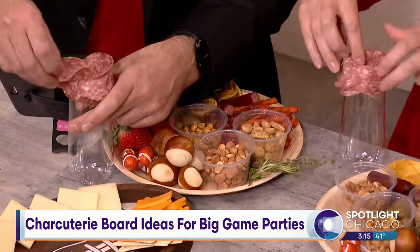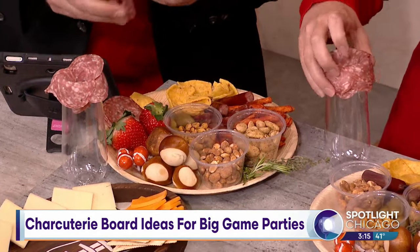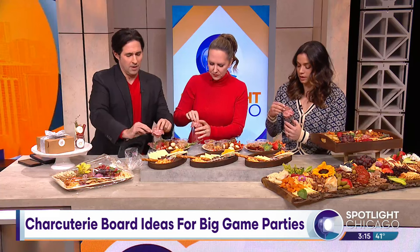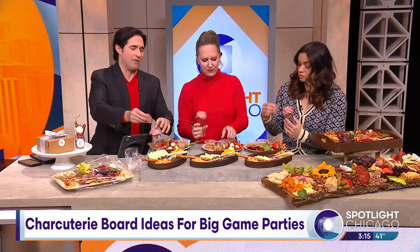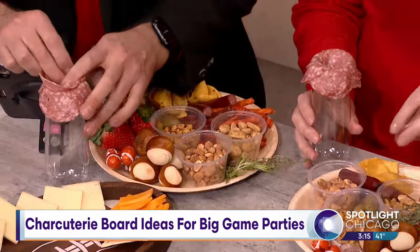People eat with their eyes, right? So you want to make it look pretty so it's more enticing. Okay, so you just keep going all the way around. How do we know when our meat flower is ready to bloom?